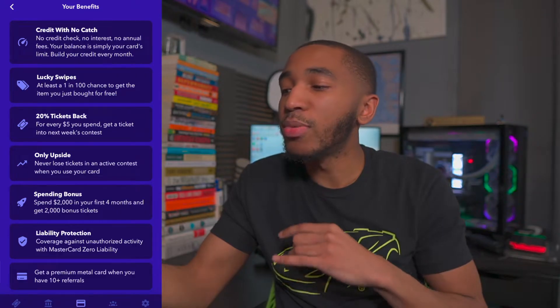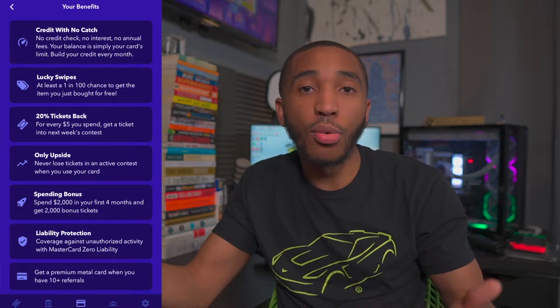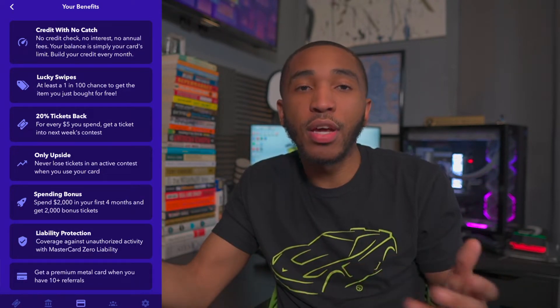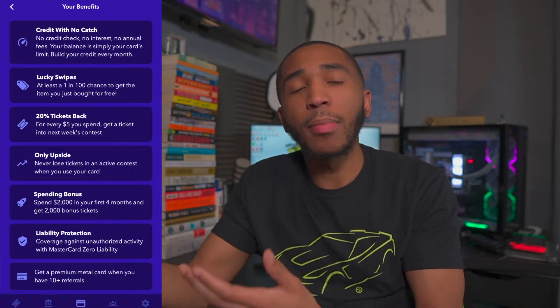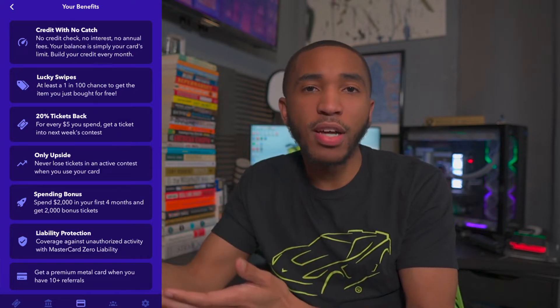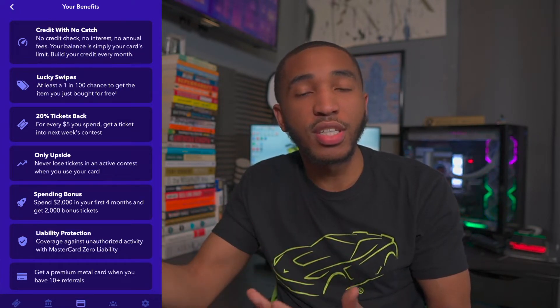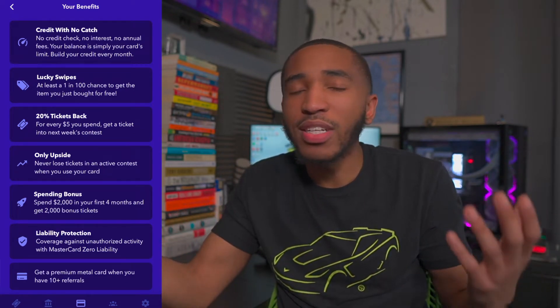You also get a spending bonus. If you spend $2,000 in the first four months, you're going to get 2,000 bonus tickets. These 2,000 bonus tickets will go into the next week's contest, but they'll only last for one week — after that it resets to your normal ticket amount. If you guys don't know, I believe it's every $25 you deposit, you get one ticket into the next week's contest. So every $25 you get one ticket, and you keep building.